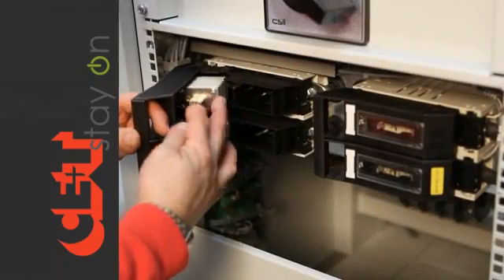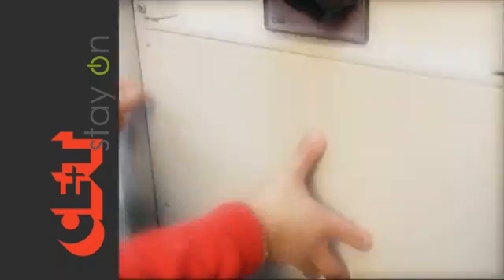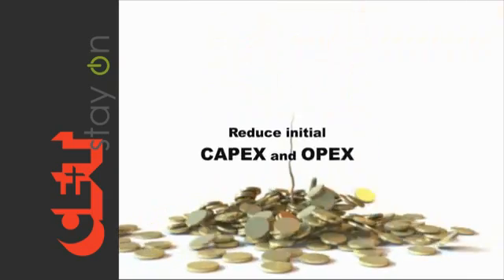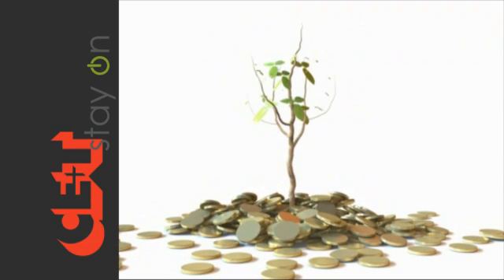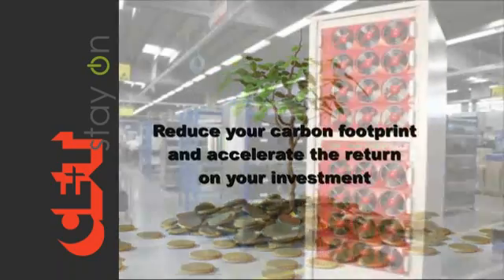The system design provides full front access, easy installation, handling, and optimized floor space. Along with one of the highest efficiencies in the industry, this will reduce initial CAPEX and OPEX — ultimately reducing your carbon footprint and accelerating the return on your investment.